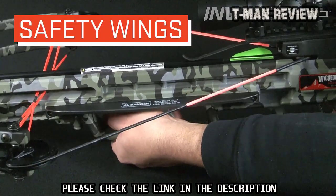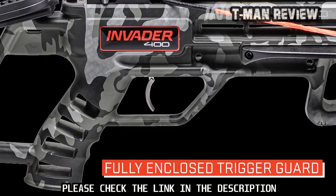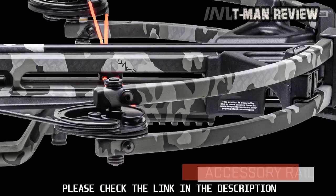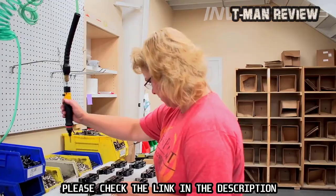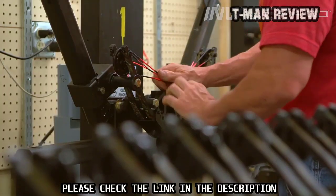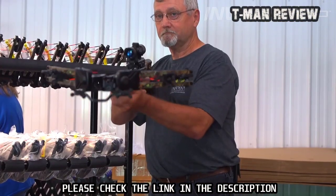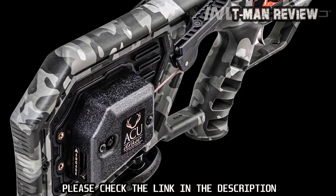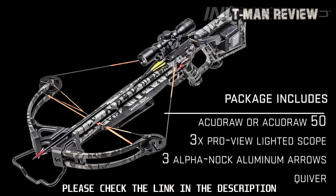The fully integrated foregrip is backed up with elongated safety wings to keep the shooter's hands safe during the shot, and a fully enclosed trigger guard provides added safety. The stock also features an accessory rail mounted just below the front of the barrel. The Wicked Ridge Invader 400 is built right here in America and backed by TenPoint's limited lifetime warranty. Dipped in Peak camo, the ready-to-hunt package includes either the Accu Draw or Accu Draw 50, a free Power Pro View lighted scope, three Alpha Nock arrows, and a quiver.